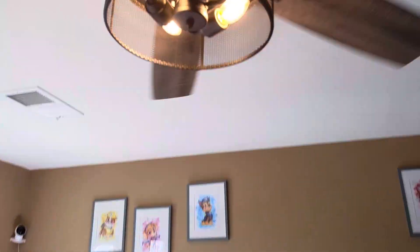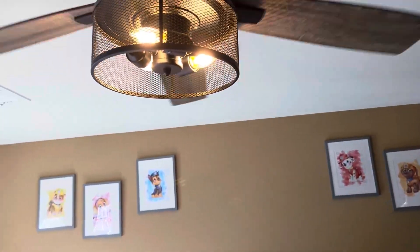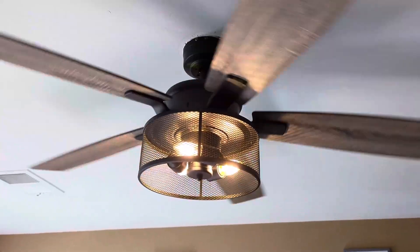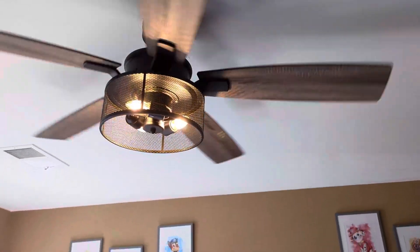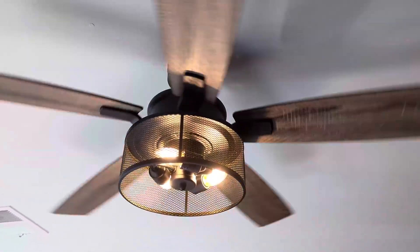It has three light bulbs that come inside and it also has this cage-like fixture to make it look more manly, so it's not as feminine as some of my other light fixtures. I really like the design — the black with the wood I find to be aesthetically pleasing. Plus the fan itself works really well; it can be on different speeds and different settings.